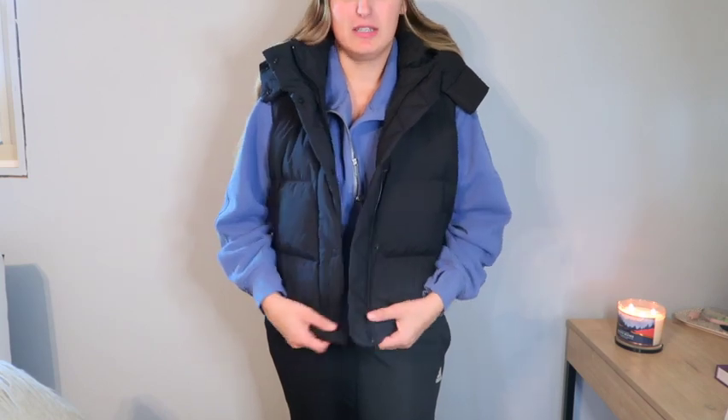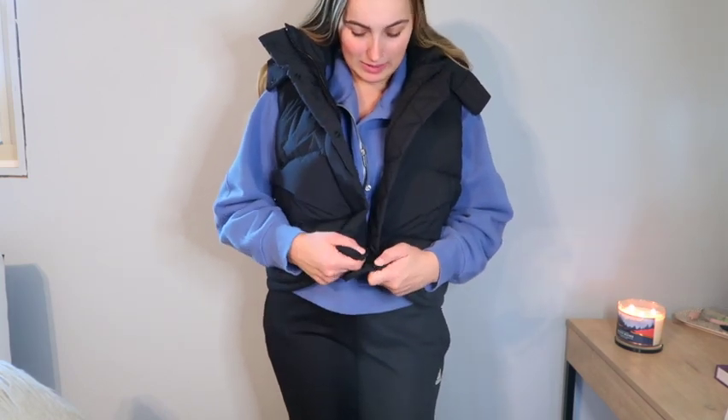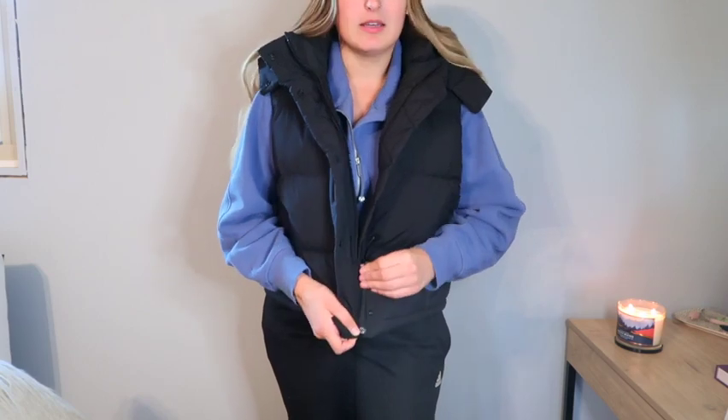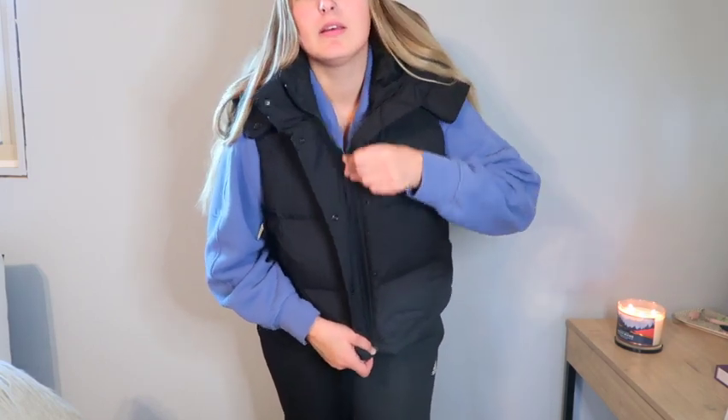I am not joking — this thing is so comfy. Look how it's just the perfect size. I didn't think I'd want a size 10, but honestly it's loose and I'm glad I got it. You can take the hood off, so I might do that just so it's not as bulky. I'm probably going to wear this all winter.